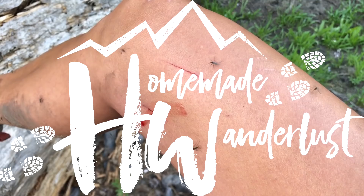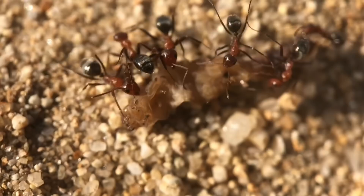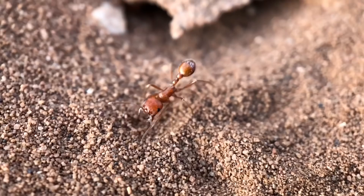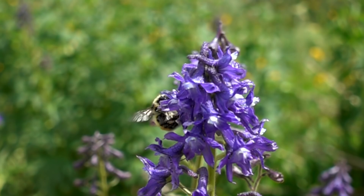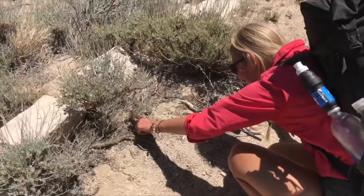Hey y'all, Dixie here. Today I want to talk to you about bugs. When I'm out backpacking, I actually really enjoy seeing bugs. I like to video them and take pictures of them — most of them, because I honestly cannot stand mosquitoes and I wish all of them would disappear. But even spiders and ticks and stinging insects, those are just so cool to me. But that doesn't mean that I necessarily want them on me. So let's talk about how to protect ourselves from the bugs that are actually harmful to us while still getting out and enjoying the trail.